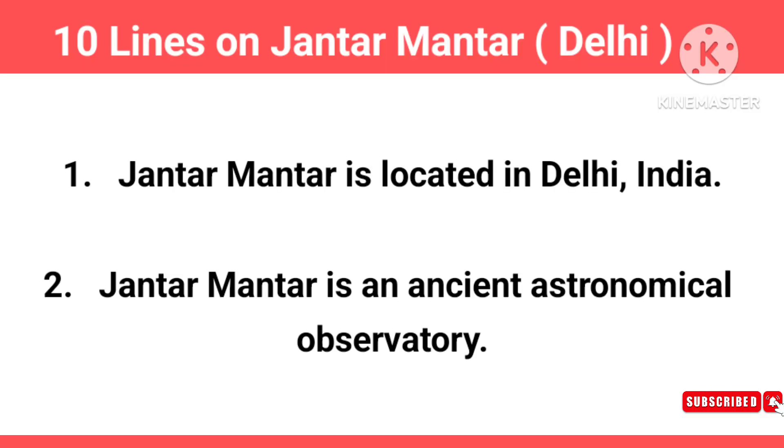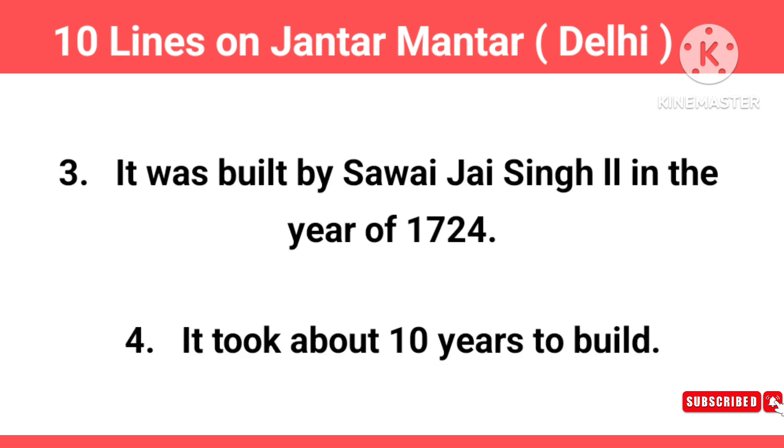Jantar Mantar is located in Delhi, India. Jantar Mantar is an ancient astronomical observatory. It was built by Savai Jai Singh II in the year 1724, and it took about 10 years to build.